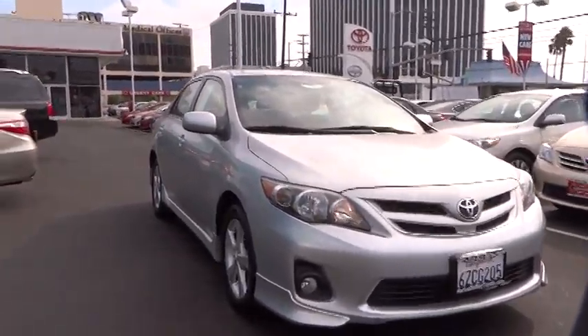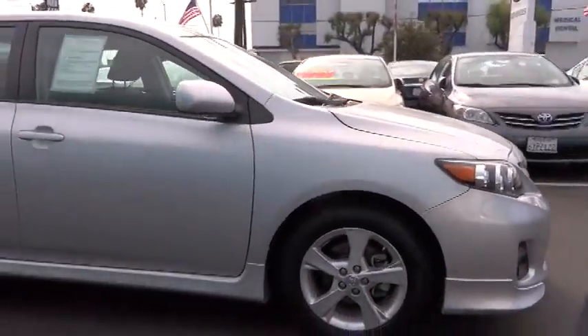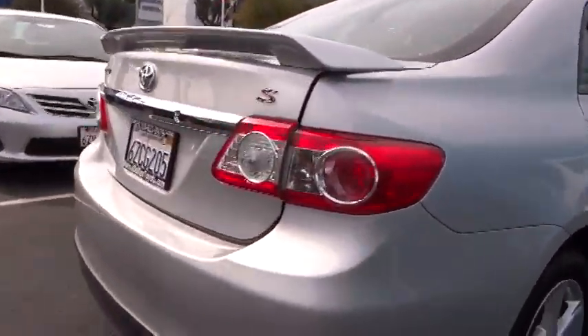The 2013 Corolla. The Corolla is still a great option for those who want dependability, comfort, and value, and is priced below $20,000. This vehicle has less than 35,000 miles.